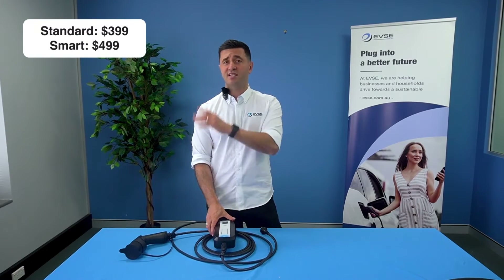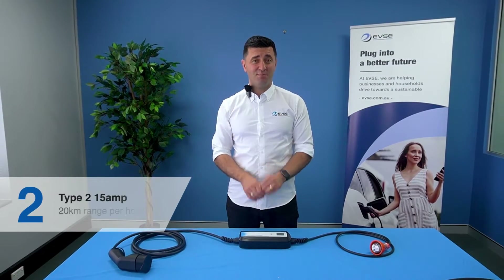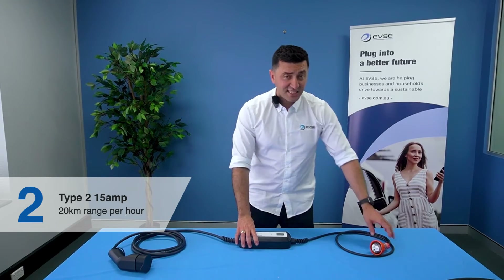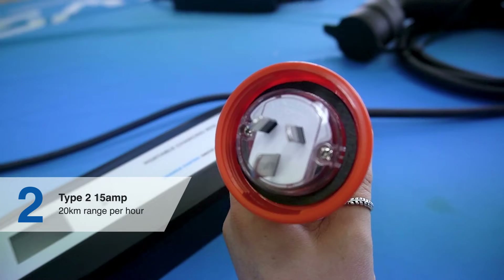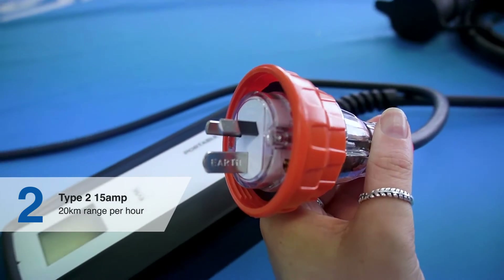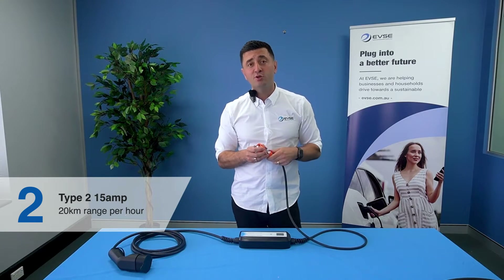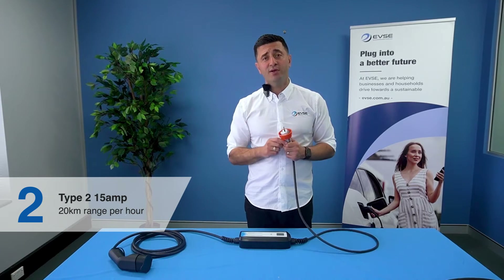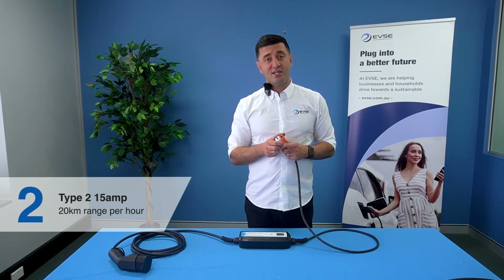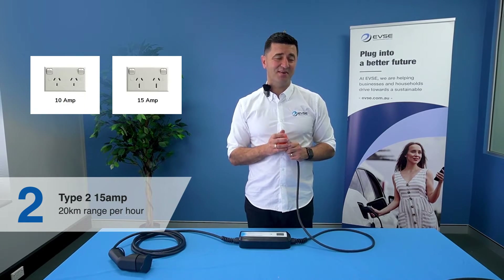Prices for these units start as shown on screen. The next portable charger is our 15 amp portable charger, characterized by a special plug at the end. It looks very similar to a domestic outlet but the key difference is the earth pin is bigger. When looking at your home or garage where you'll park your EV, check your power point and ensure it's rated correctly — a 15 amp outlet is required, it does not plug into a standard 10 amp outlet.